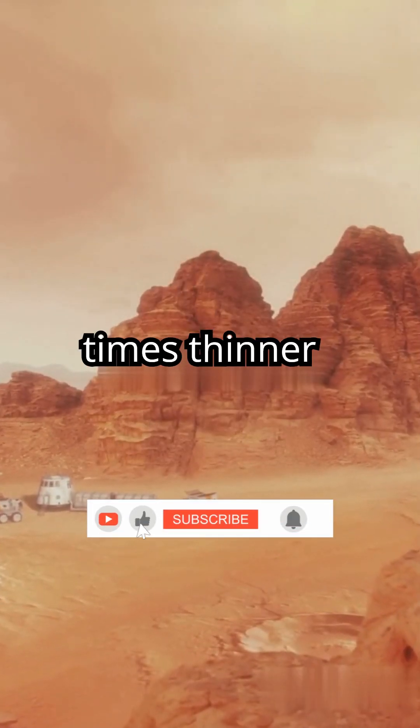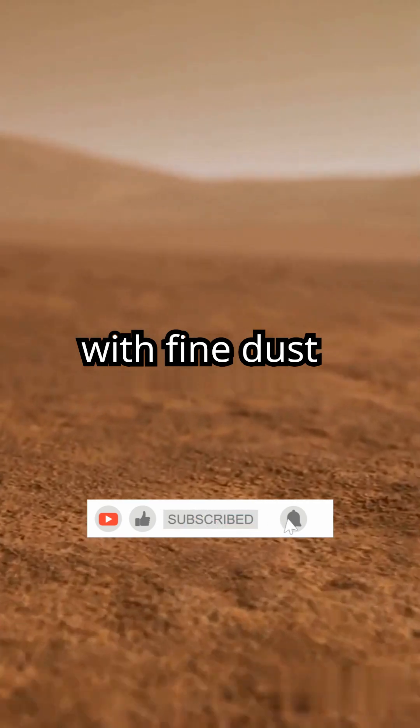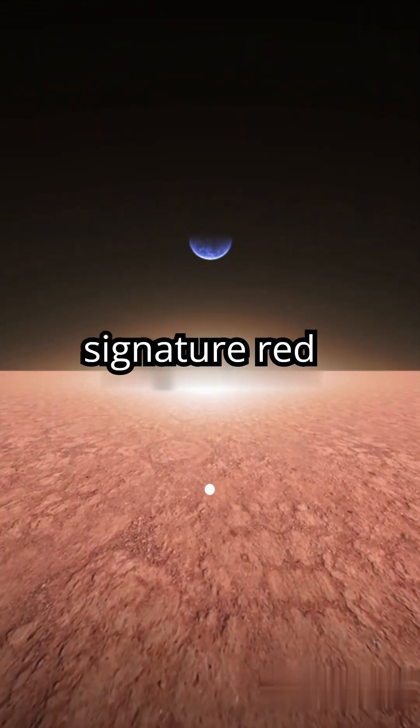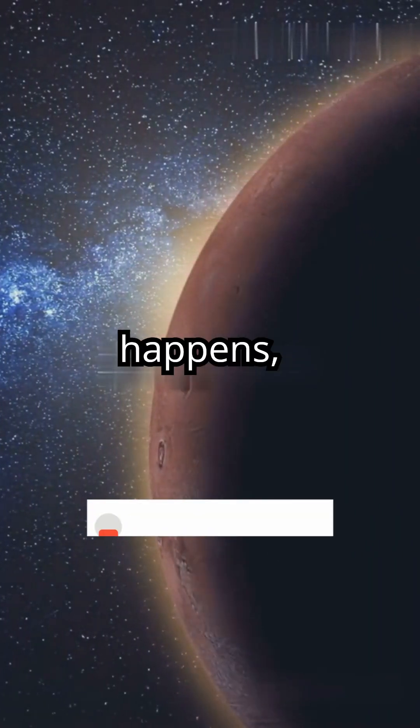Mars' atmosphere is about 100 times thinner than Earth's and packed with fine dust particles. During the day, this dust gives Mars its signature red hue. But at sunset, something magical happens.